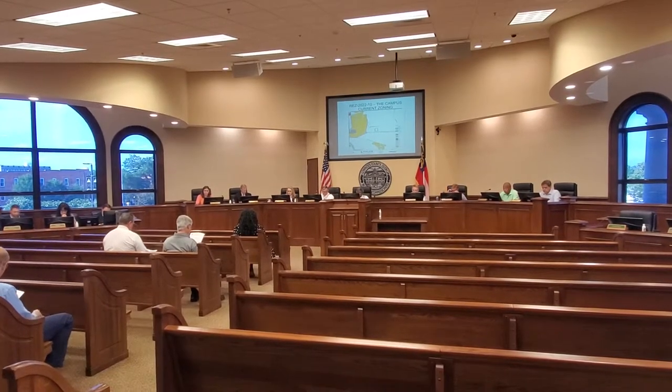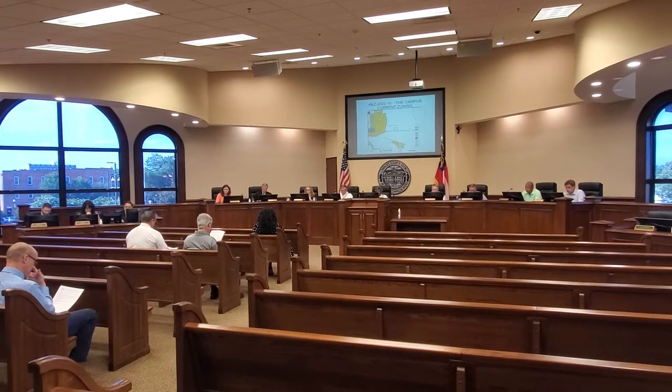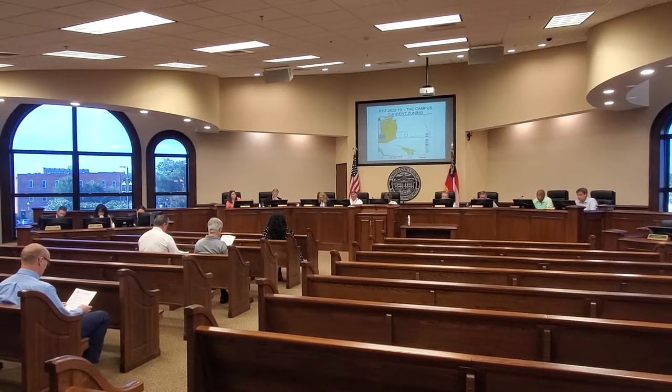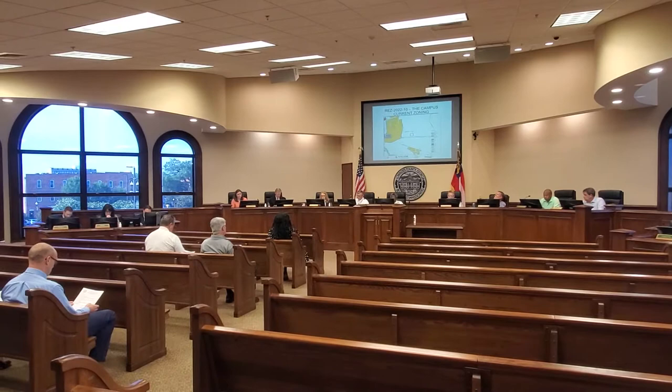Case 2022-10, the Campus Transitional Care Facility, is located at 2193 Howard Road. It is currently zoned EA, and the request is for a PD. It has well and septic, and this involves 23 acres.